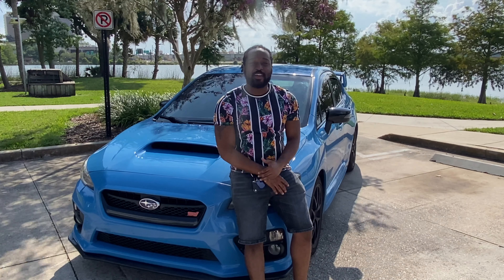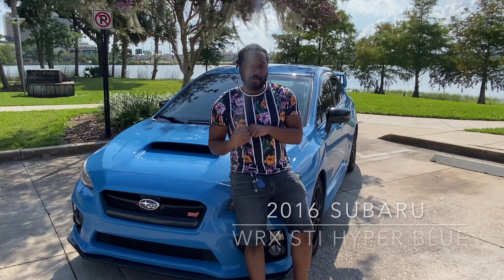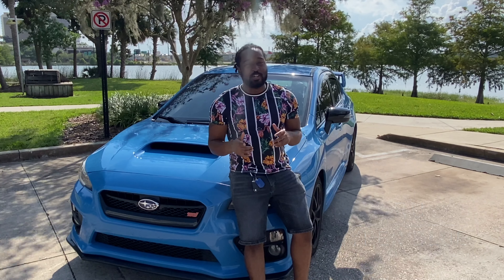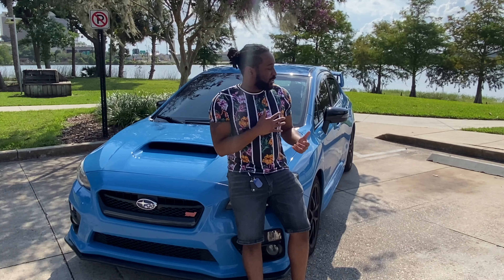What's good YouTube family? Today I have another car review for you guys. I have my boy Subaru behind me. It's a 2016 WRX STI Limited Hyper Blue Edition — only came out in 2016. Today I'm going to show you outside and straight inside.